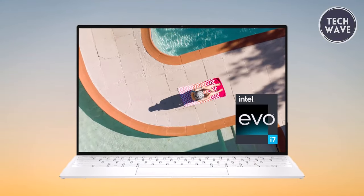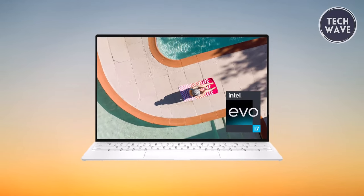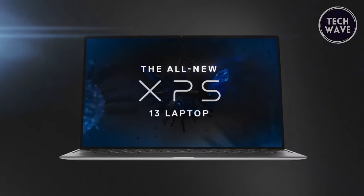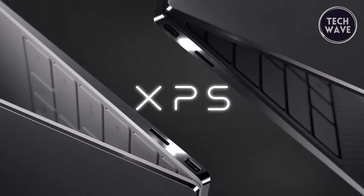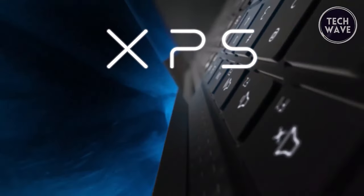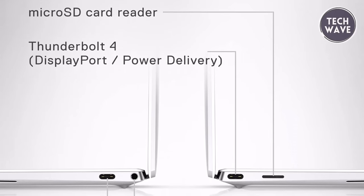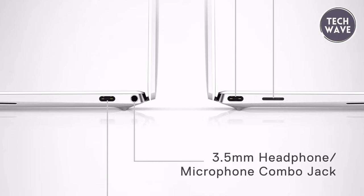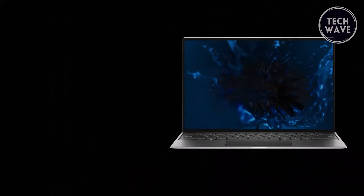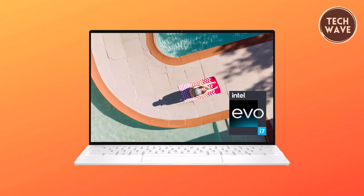The XPS 13 breaks boundaries with the Intel Evo platform, combining performance, responsiveness, battery life, and stunning visuals. The 11th generation Intel Core processors and Intel Iris Xe graphics contribute to a fast, smooth, and easy user experience. Craftsmanship is at the forefront with stainless inlaid logos and precision-cut aluminum construction. Despite its 6% thinner design, the XPS 13 retains essential features like the headphone jack and microSD card slot. Connectivity is seamless with Thunderbolt 4 ports and a microSD card reader. The Dell XPS 13 is a masterfully crafted device that exemplifies excellence in design, performance, and sustainability, making it a standout choice for users seeking a premium computing experience.